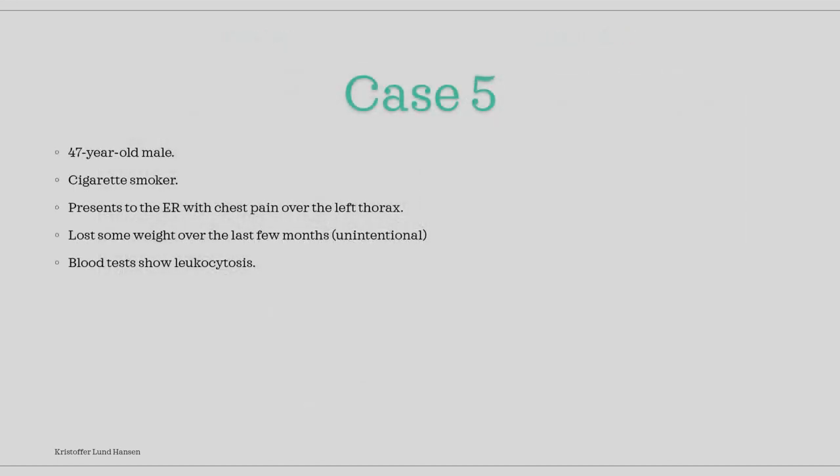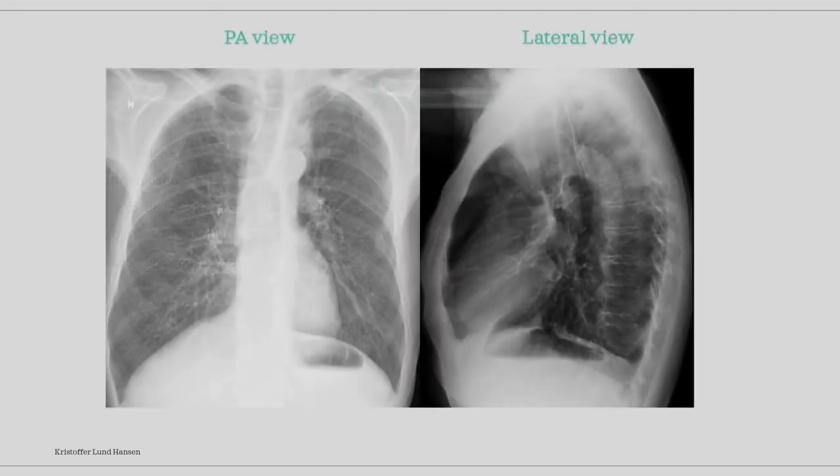Our fifth case is a 46-year-old male. He smokes cigarettes daily and comes to the ER with complaints of chest pain over the left thorax. He has also unintentionally lost weight over the last months. Blood tests show that he has leukocytosis. A PA and a lateral view image were taken. Pause and take some time to look.